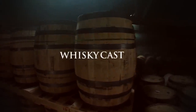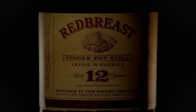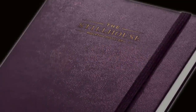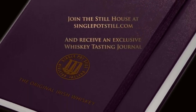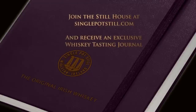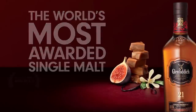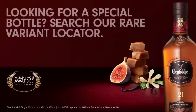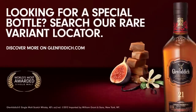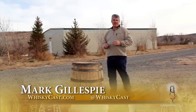Whiskey Cast is proudly brought to you by Redbreast, the definitive single pot still Irish whiskey. Join the still house at singlepotстилл.com and receive an exclusive whiskey tasting journal. Whiskey Cast is also supported by Glenfiddich, the world's most awarded single malt. To join other single malt appreciators for exclusive news, vintage releases, and preferred events, visit glenfiddich.com.